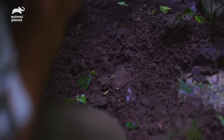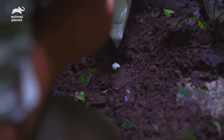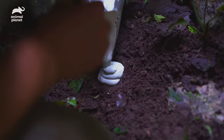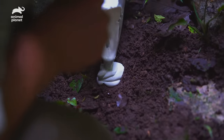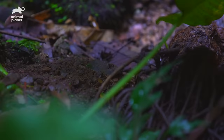Even without a saola print on file, analysts will be able to determine what bovid left these tracks by process of elimination. Never in my life have I been so happy to just find a single track.